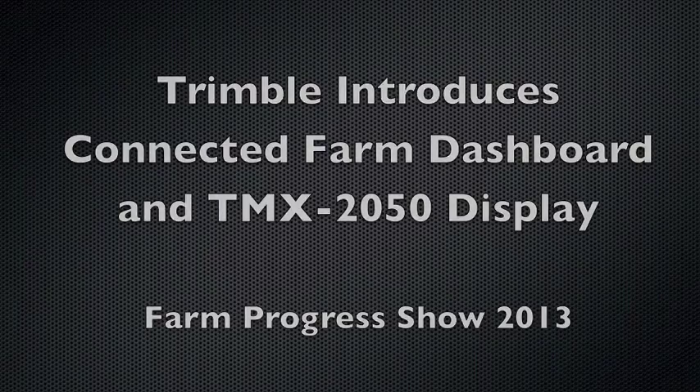Hi, this is Mike Martinez here at the Trimble booth at the Farm Progress show. I am a market manager for the Ag Division, and here at the show Trimble is announcing two main products: the Connected Farm Dashboard and the TMX 2050 display.